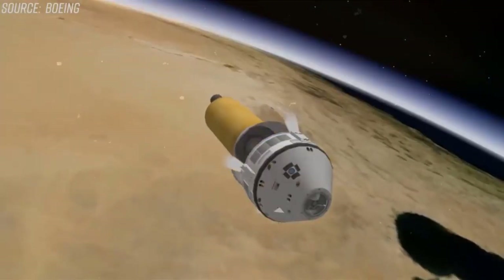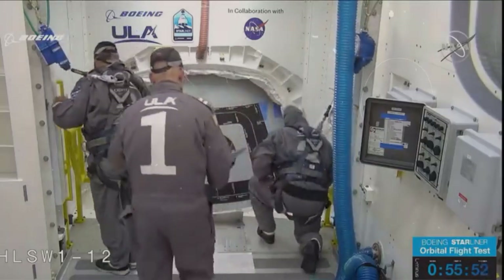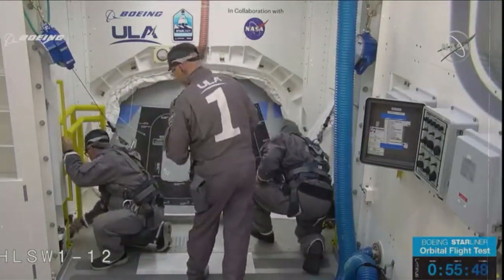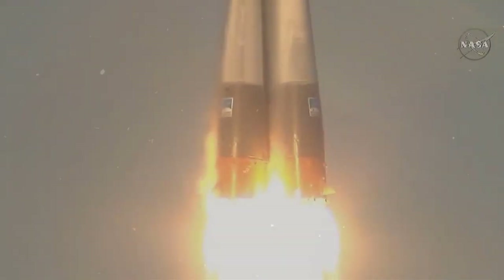The old hangars that were used for the space shuttle orbiter — one of them is being used to assemble and test the Starliner vehicle. I think it's great that that capability is here at the Space Center, said Associate Professor of Space Systems at Florida Tech, Don Platt.